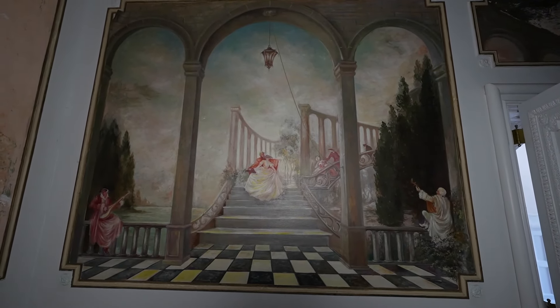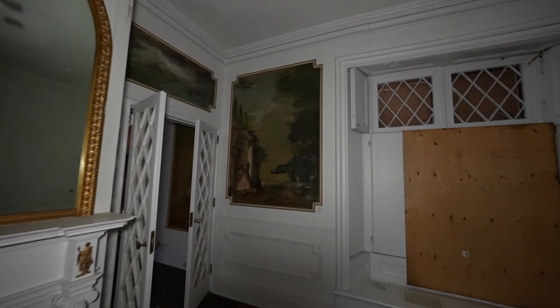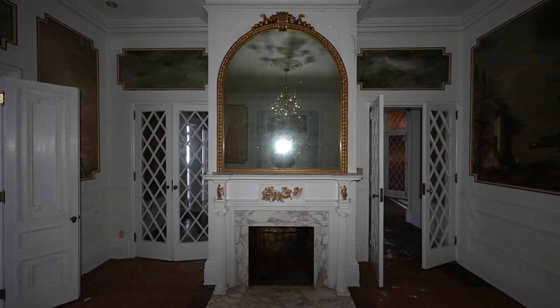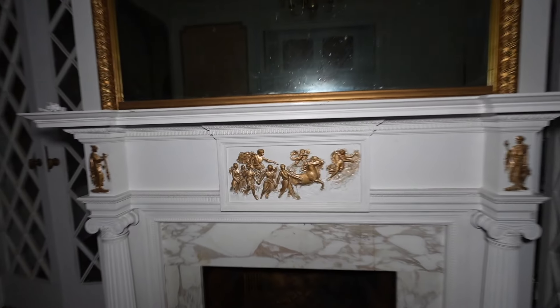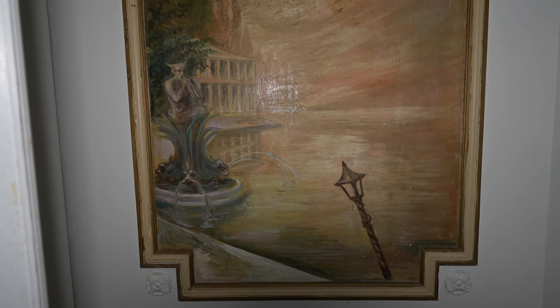That's beautiful. Oh there's more — this place is absolutely beautiful. I love the gold frame. Check out these, and guys check out the molding on the door — absolutely beautiful.